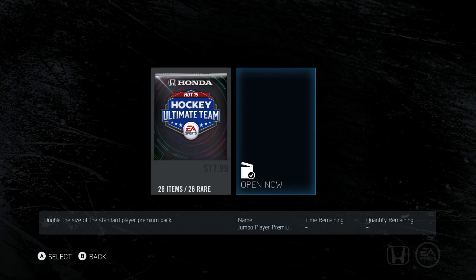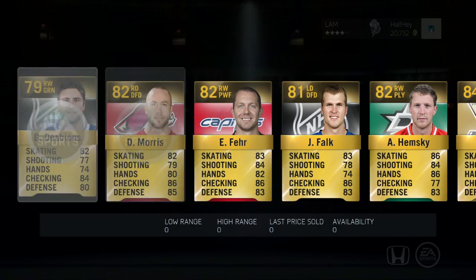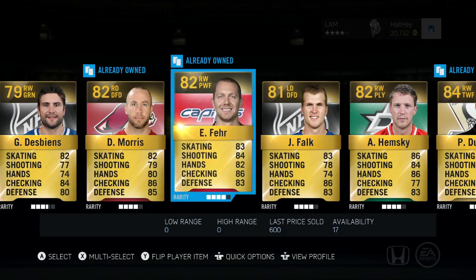It's double the size of the regular premium pack — 26 items, 26 rares. Let's open this up and see what we get. Alright, first card is Desbn — six foot two, 208 pounds. Don't know what team he plays for yet.